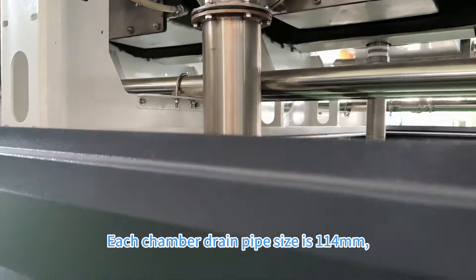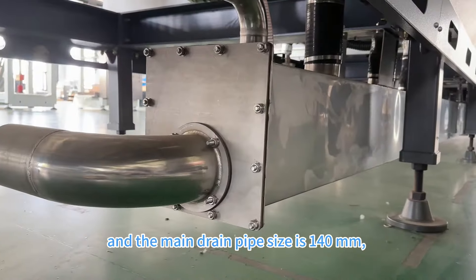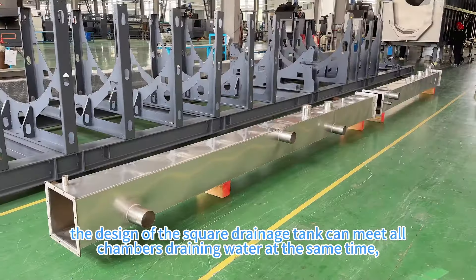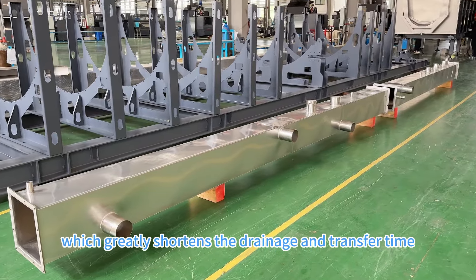Each chamber drain pipe size is 114 mm and the main drain pipe size is 140 mm. The design of the square drainage tank allows all chambers to drain water at the same time, which greatly shortens the drainage and transfer time.